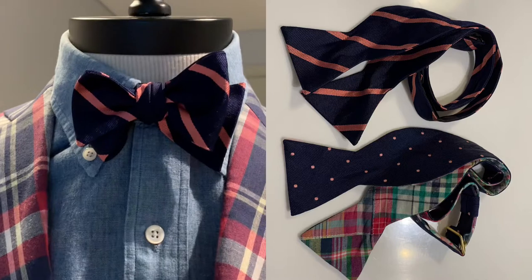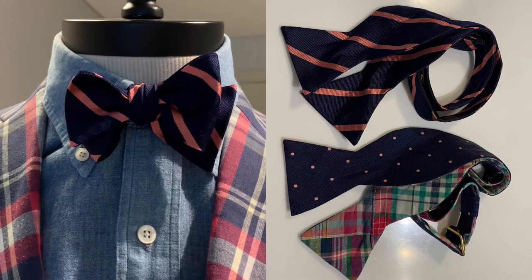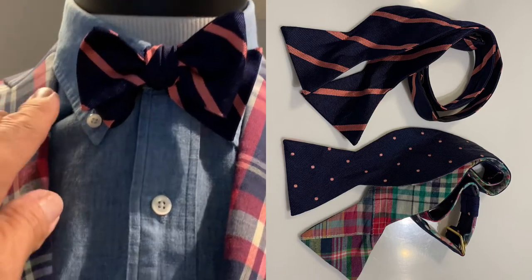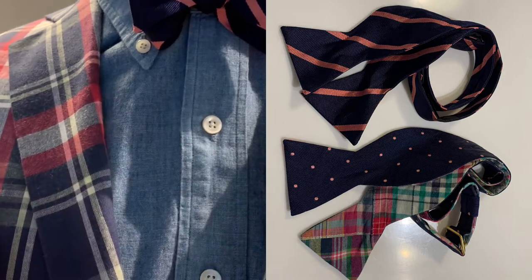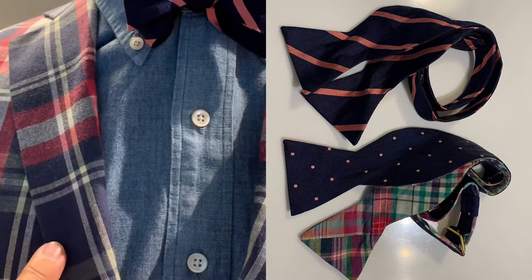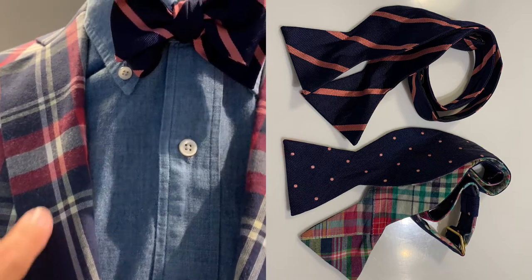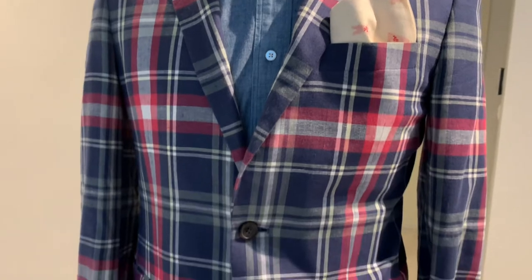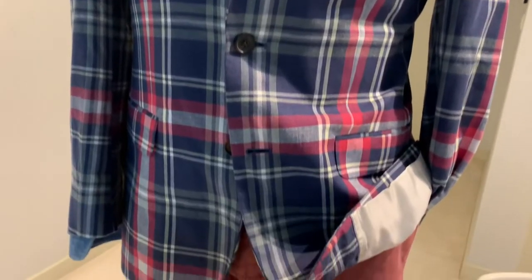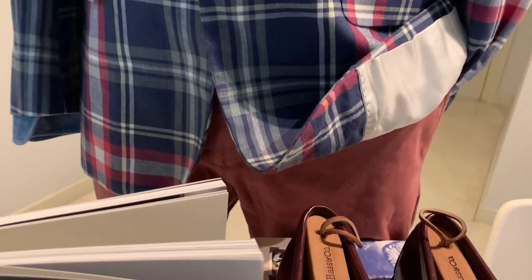I would like to use a regimental striped tie. As you can see, the navy blue will go back with the chambray blue and also with the base indigo blue of the jacket, and then the pink will pick up the other colors respectively.